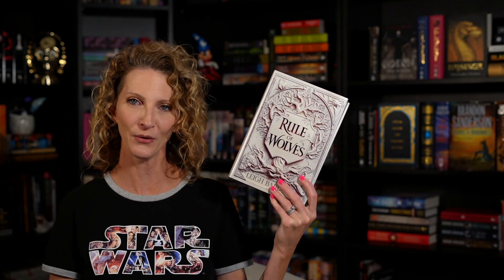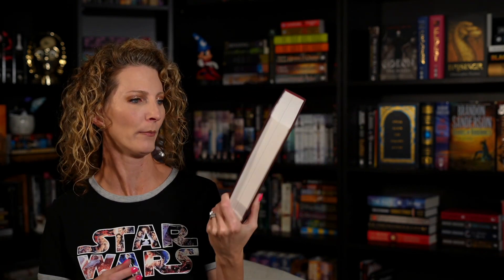Then one of my pre-orders showed up: it is The Rule of Wolves by Leigh Bardugo. This book is absolutely gorgeous — one of the most gorgeous books. The dust jacket is gorgeous, but look at the cover. I am just in awe of how beautiful that is. I'm at war with myself because I don't want to put the dust jacket back on, but then I do because the dust jacket is pretty too.